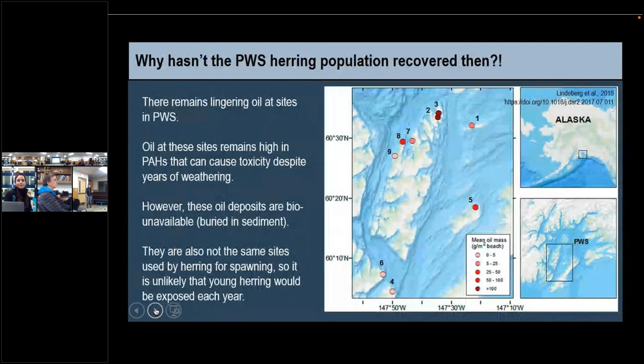Why haven't they recovered then? Maybe it's the lingering oil. There does remain lingering oil at sites in Prince William Sound, and the oil at these sites remains high in PAHs that can cause toxicity despite years of weathering and exposure to the elements. However, these oil deposits are considered bio-unavailable — they're buried in sediment, locked down and preserved. Unless you dig down and get to it, it's not coming up. Also, the sites where there's lingering oil are not the same sites where herring are spawning. So it's very unlikely that we're having re-exposure every year of this lingering oil to herring eggs being laid each year.